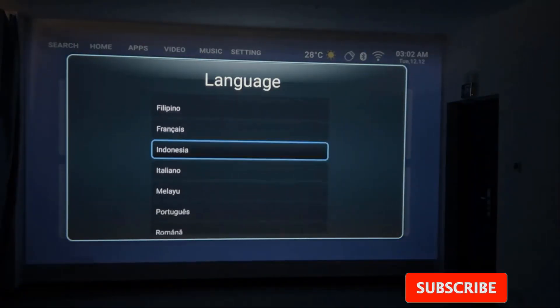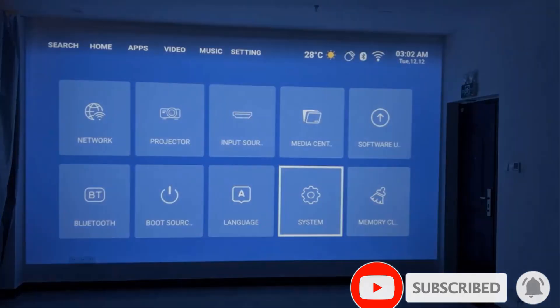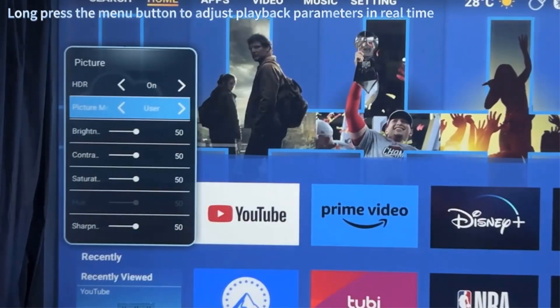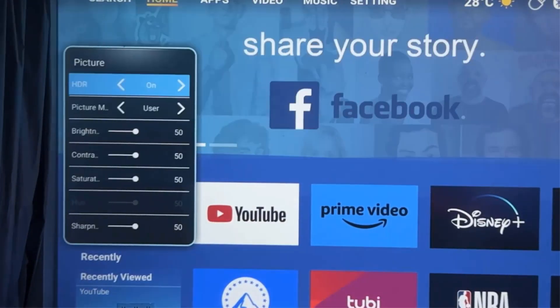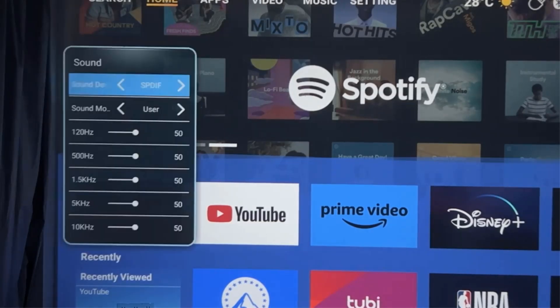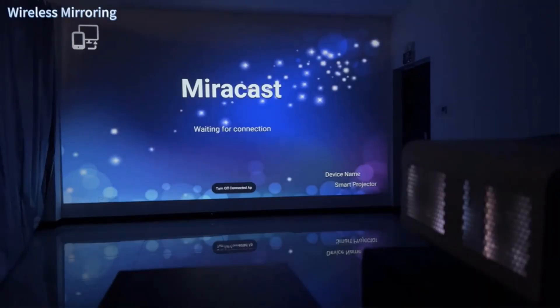The Q11 game version has the lowest latency of less than 18ms. Operation is simple, eliminating the need for tedious manual focusing, delivering sharper and clearer images. In actual testing, the effect at 120 inches is the best, and ultra-small fonts are very clear.